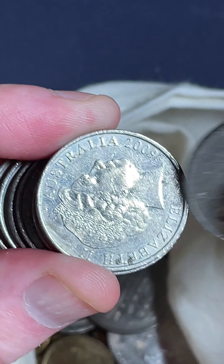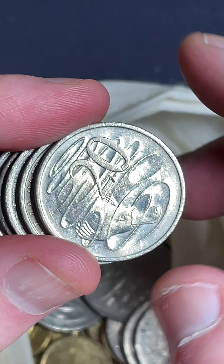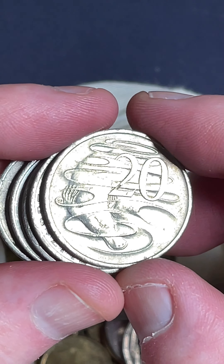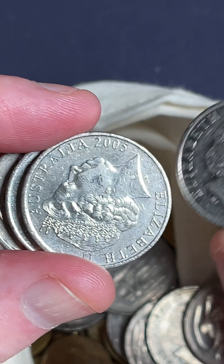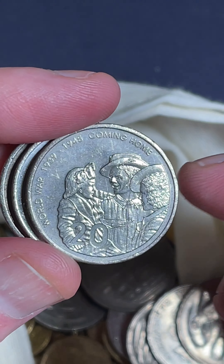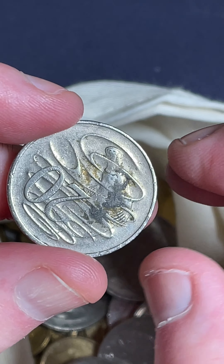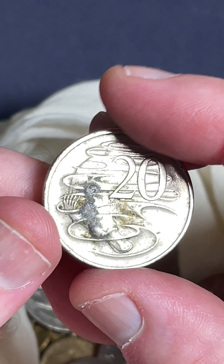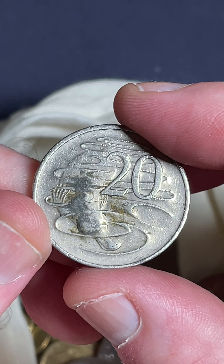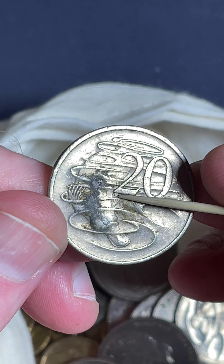Let's check these out and see if there's anything in this lot of 20 cent coins. 1980s. 2008 — we check this date for the wave gap. This little point of wave down here touches the platypus's head, comes in and touches it. Sometimes that point of wave stops a bit further back and there's a gap through there. Some prices on those: $7 to $25 if you can find the 2008 wave gap.